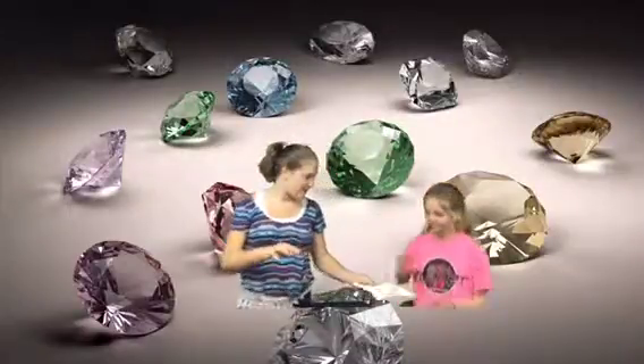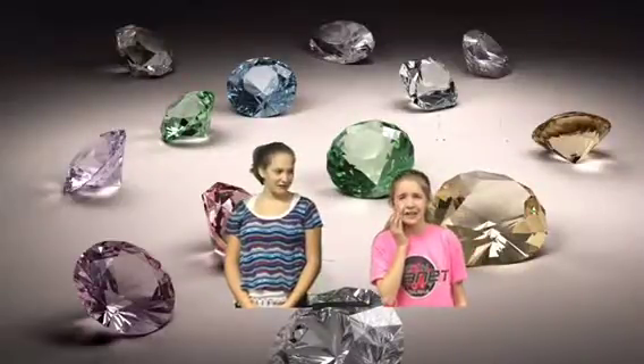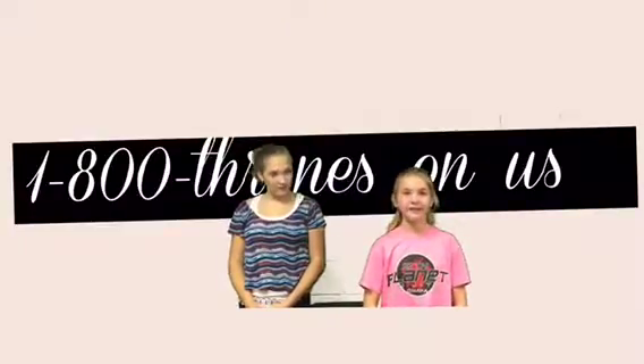Call now. I wanted to make sure you heard the number — it's 1-800-House of Thrones. 1-800-House of Thrones.